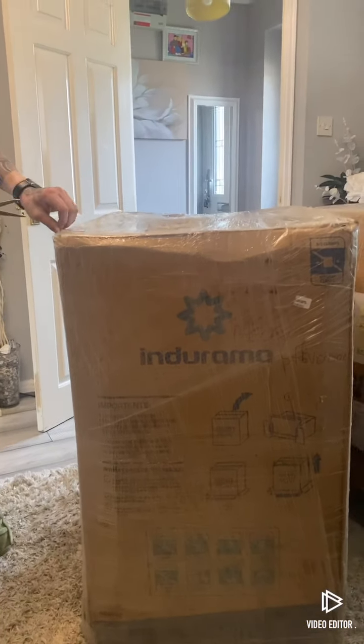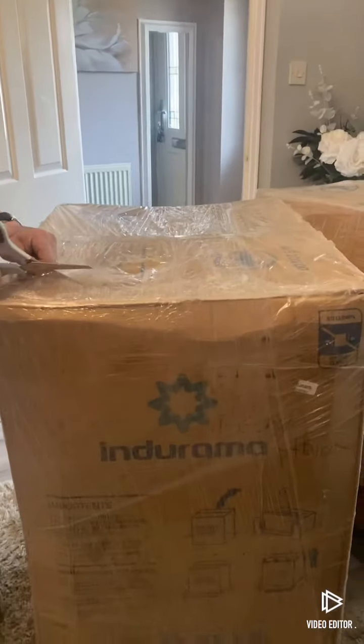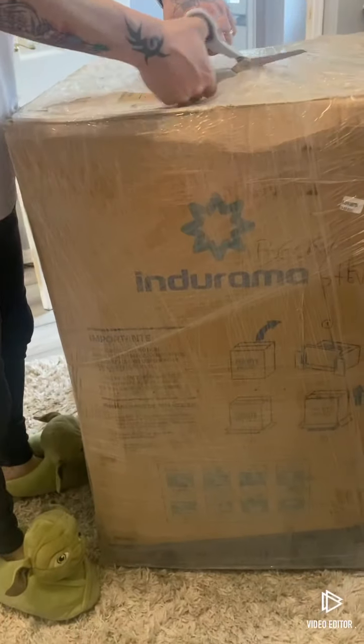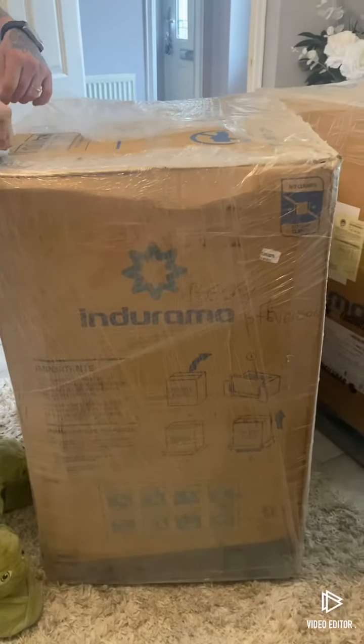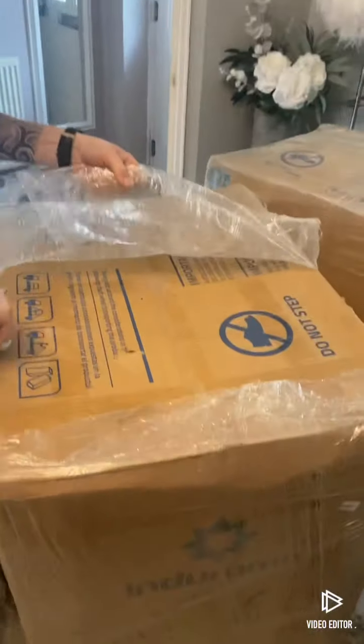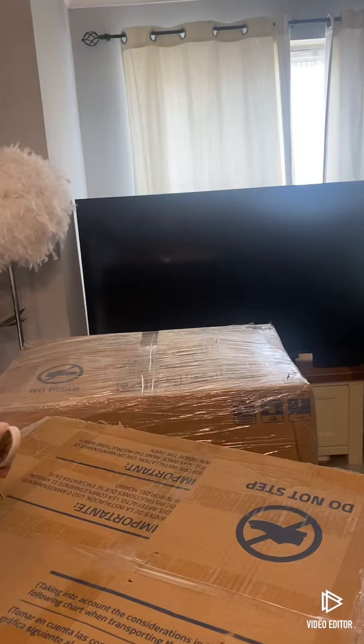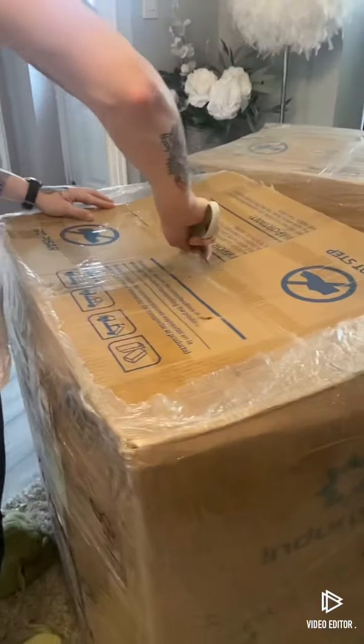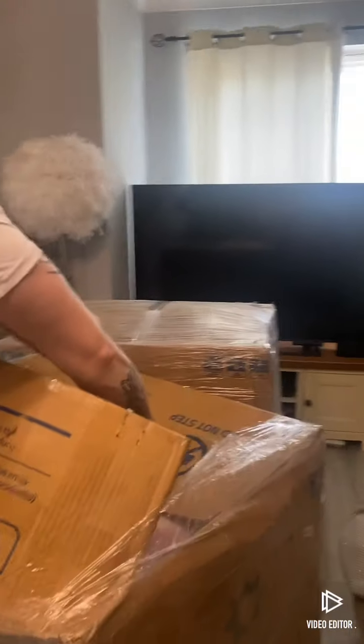Good morning everyone. So today we are unboxing — we have two big packages that have arrived to see what is in them. I don't know if you can tell but this TV here is 70 inches... 65, isn't it? Oh 65, there we go. So that's how big they are compared to the TV.